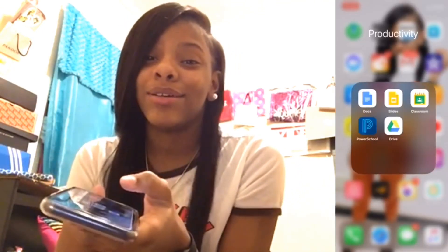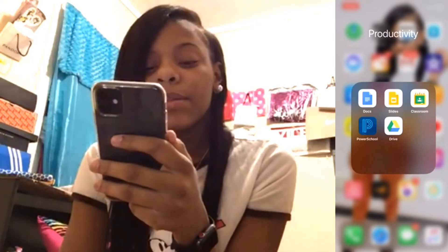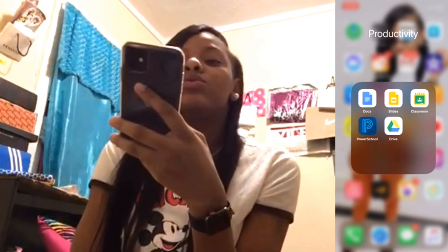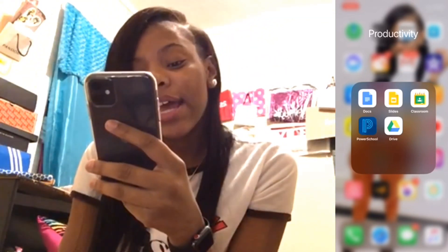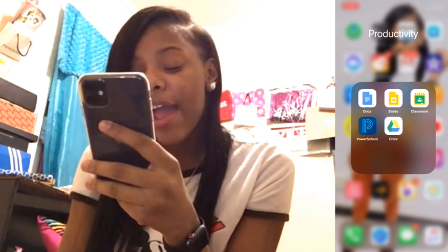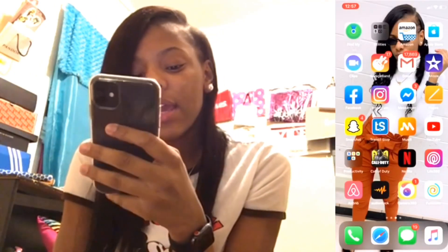I've got a folder called Productivity — I don't know why it's named that, but it's just my school stuff. We have a lot of assignments we do online. I have Docs, Slides, Classroom, PowerSchool, and Drive. Those are really my main school apps.